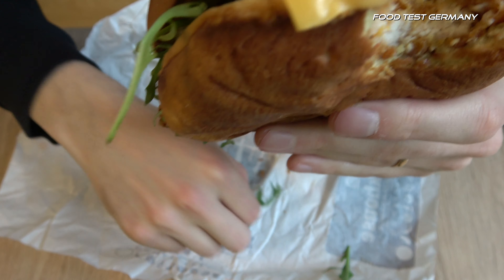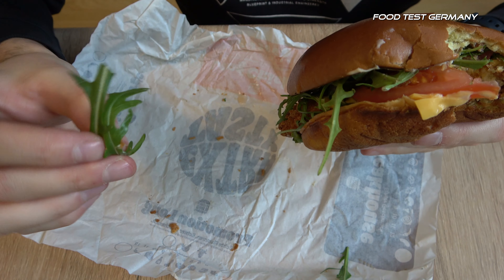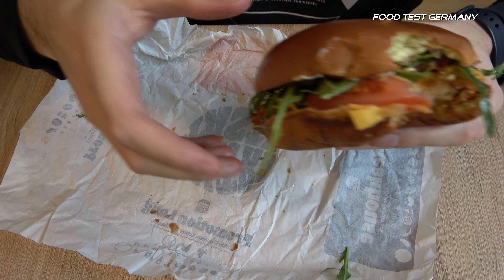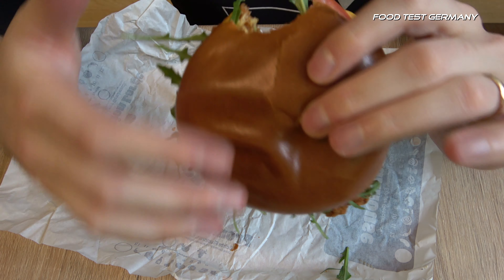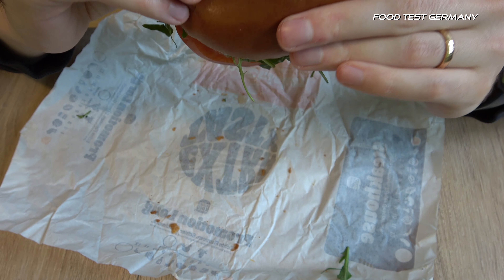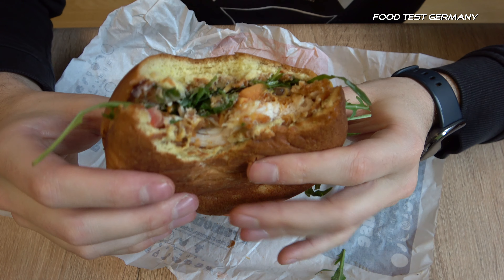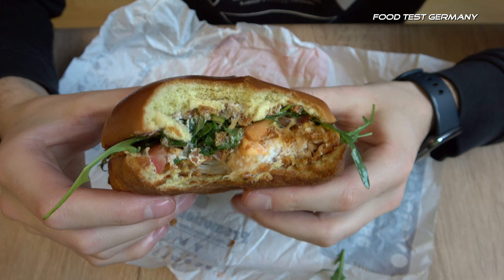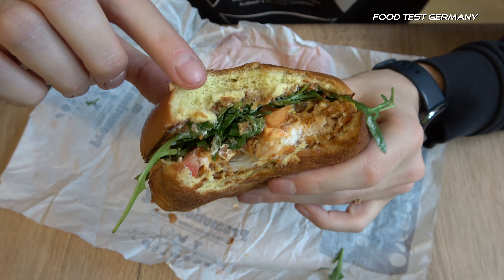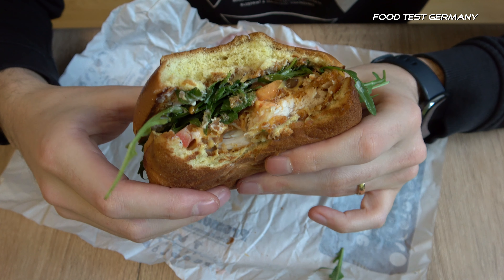Oh yes, it's actually really crunchy. I don't know how this is called in English — in German it's called rucola, I don't know how you guys are calling it. It tastes very fresh, very nice by the way. The bread is just kind of yellow-looking, which is kind of weird but...